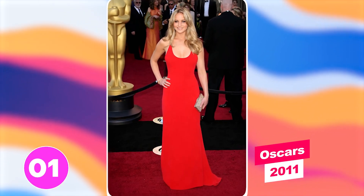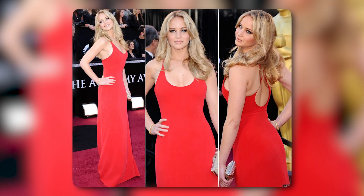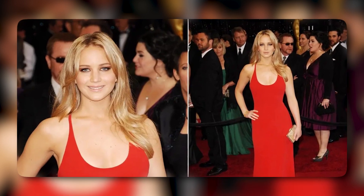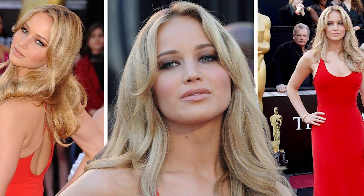Number one: Oscars 2011. One of Jennifer's best looks on the red carpet was the red Calvin Klein gown she wore to the 2011 Oscars. The simple yet elegant design showcased her natural beauty and figure, and the color complimented her skin tone — a perfect example of less is more. The overall styling, including her wavy hair and minimal jewelry, was spot on, and we loved it.